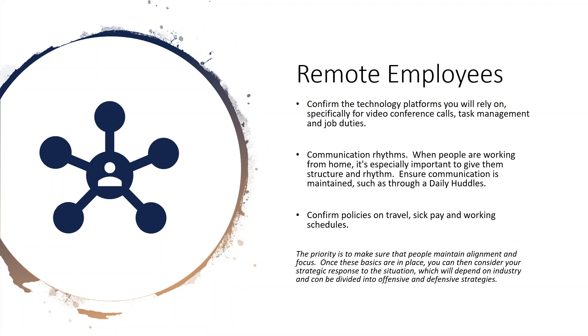For remote employees, confirm the technology platforms you're going to rely on — specifically video conferencing, task management, and job duties. Task management is another thing: out of sight, out of mind. Making sure work is getting done for an unseen co-worker is one of the things people have reached out to us about. Having the technology there to handle that is critical. Communication rhythms are also key — you can't just walk over to somebody's desk or have an impromptu meeting at the office if everybody's remote.